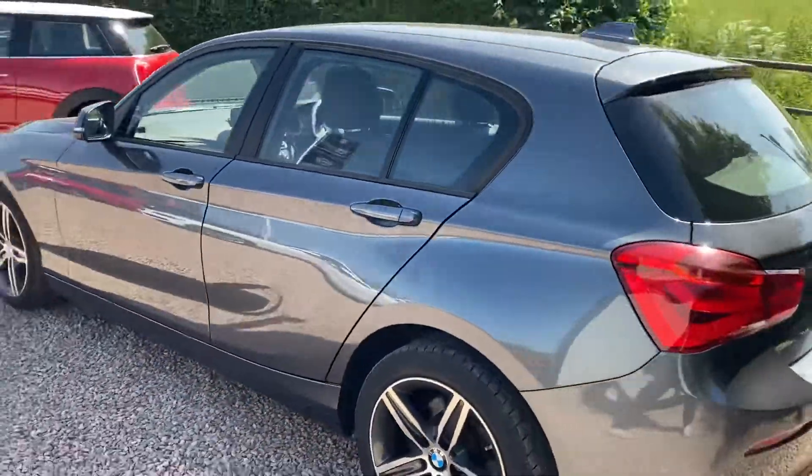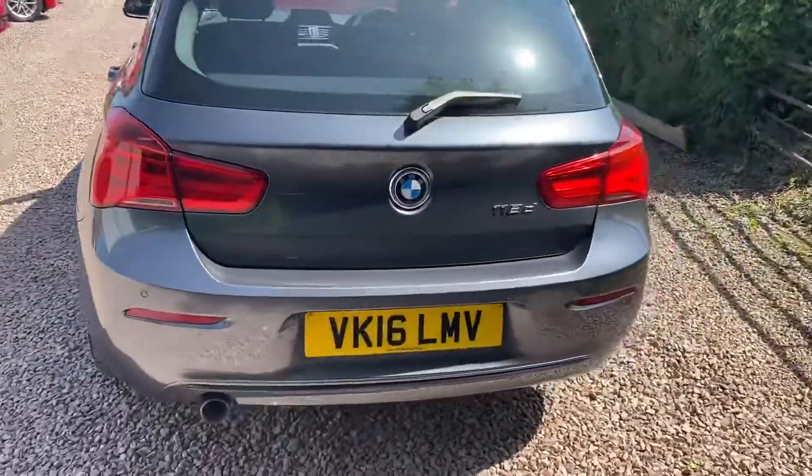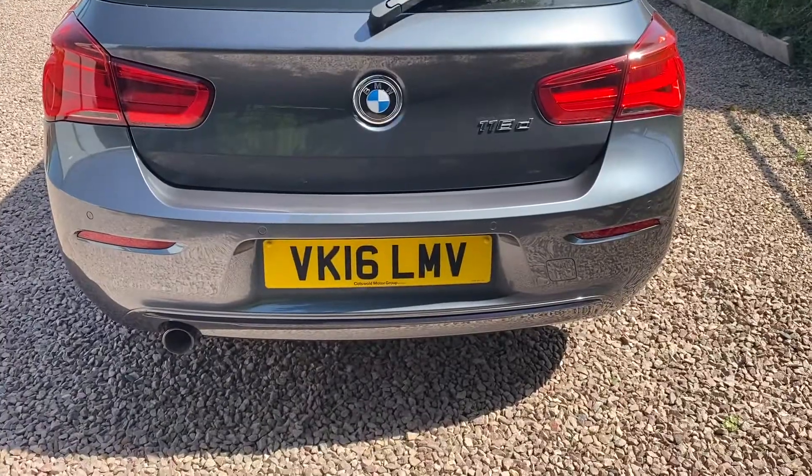It's only done 35,000 miles with a full BMW service history. A lovely clean example — you can see the rear sensors on the back.